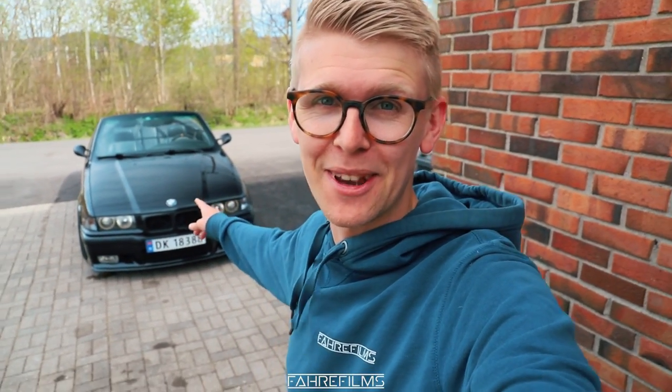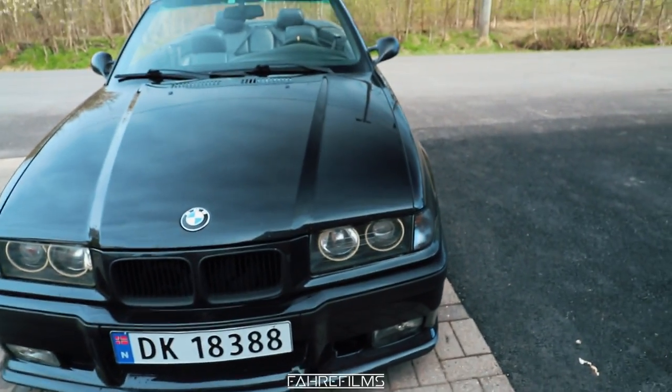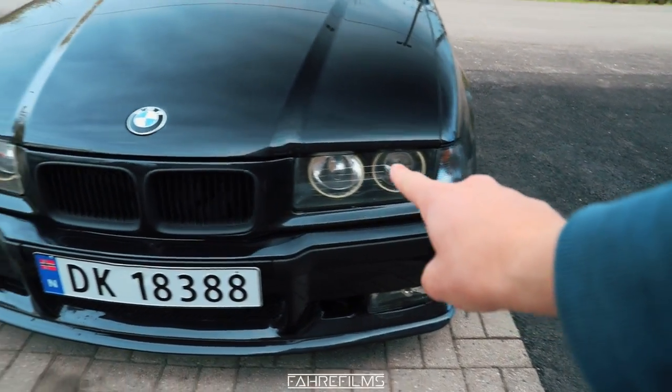Hey guys, welcome to another video. Today we're going to be working on my E36 M3. Specifically, we're going to be fixing the power steering, because the steering is kind of hard at low speed. I think I can just top off the fluids, or I may have to flush the whole system. I have bought some new power steering fluid, and I have also fixed a couple of things since the last video.